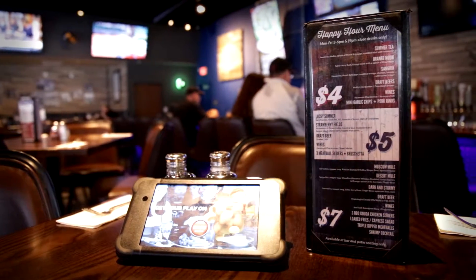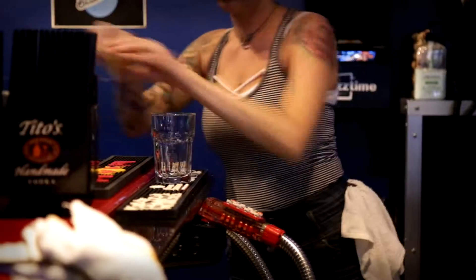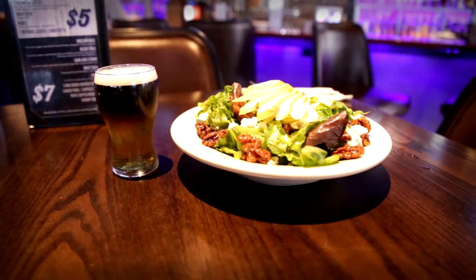Today we find ourselves at Wally's in Cameron Park, which has established itself as a great local spot for food and drink. Where our 10 bucks got us an awesome pear and walnut salad with an amazing dressing, and a 5 ounce black and tan made with Lil Somethin and Guinness Stout.